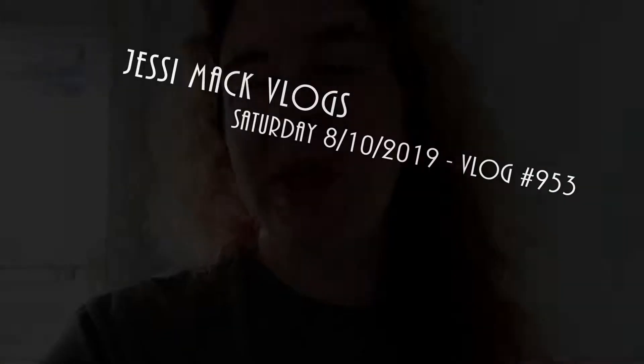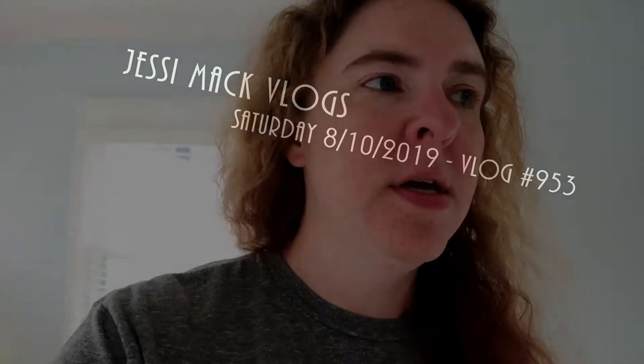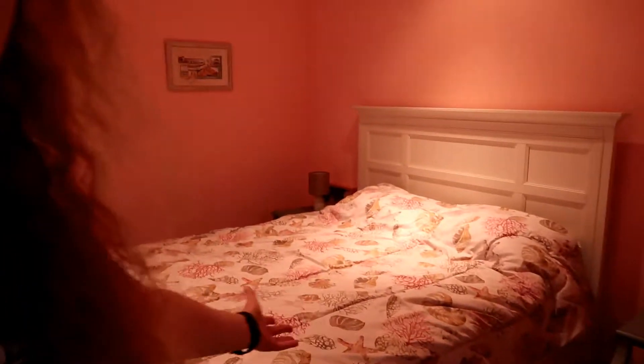Good morning everybody, this Saturday August 10th. We are getting ready to get out of this house, so I figured I would show you the last couple of rooms I never showed you before because people were staying there. I'm going to show you the other bedrooms. This was the bedroom we were in with the bath, and here is a room — I don't know how to use the switches in here.